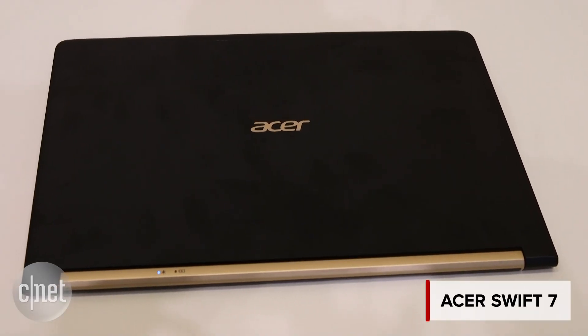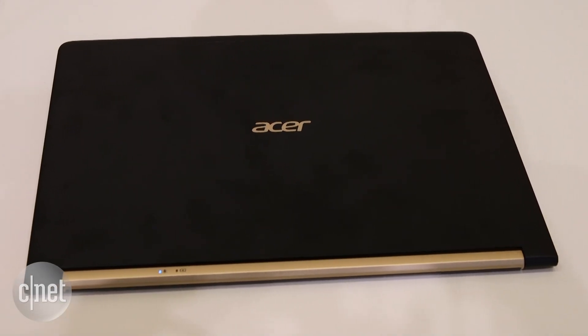First up is the Acer Swift 7. This thing is extremely thin — picking it up you can really feel that. It's so light and so slender. It weighs just 1.1kg, so it really is one of the most portable machines I've ever seen.